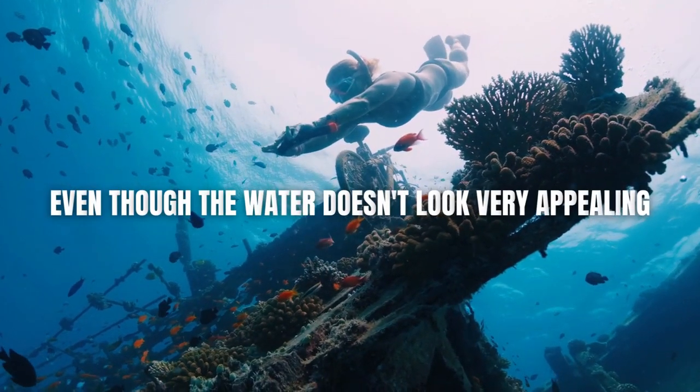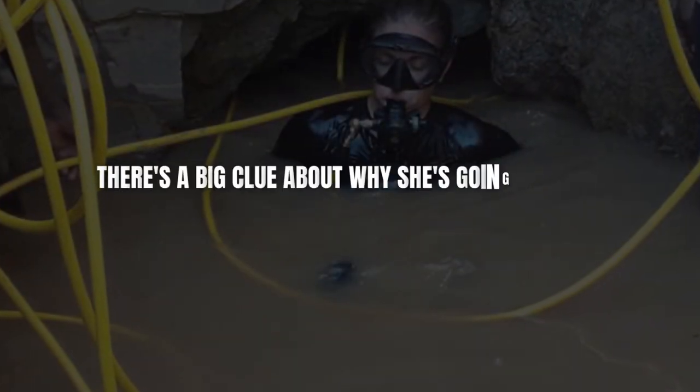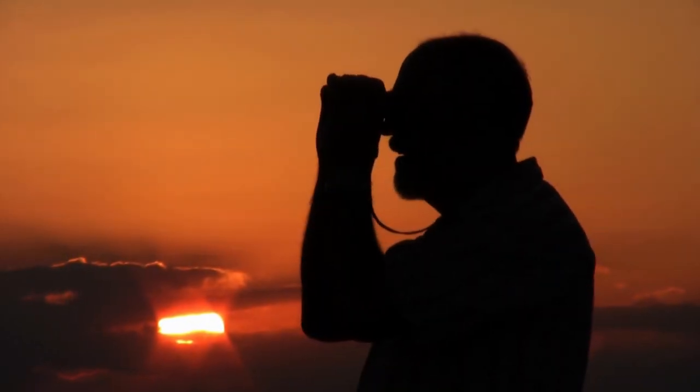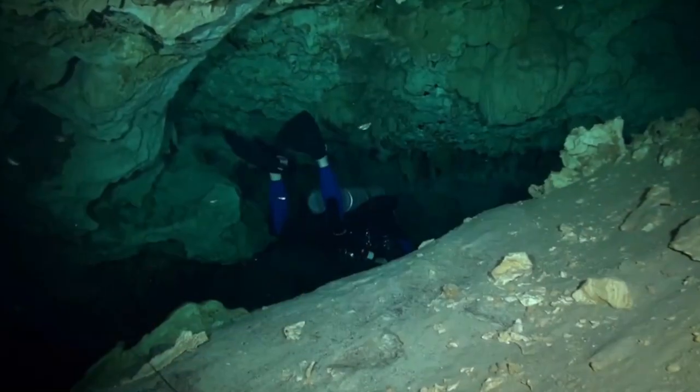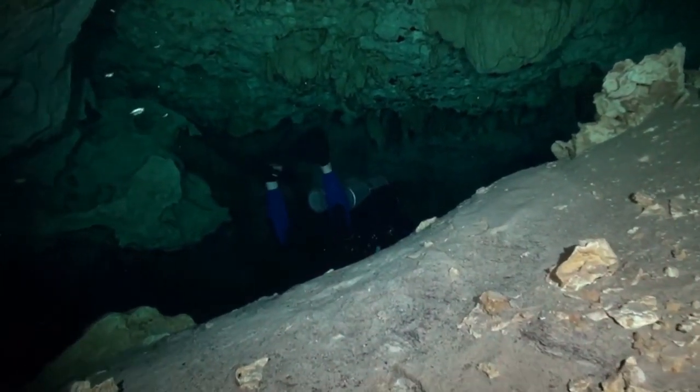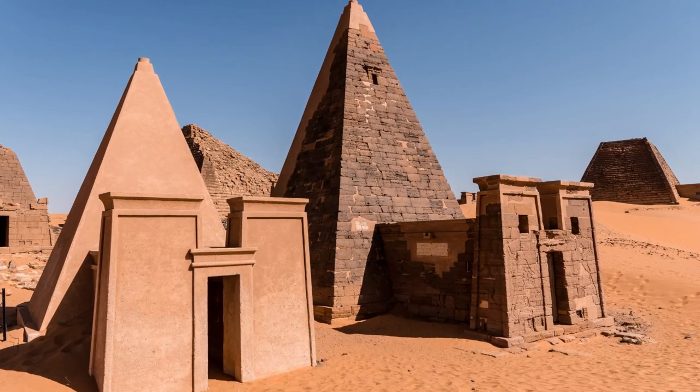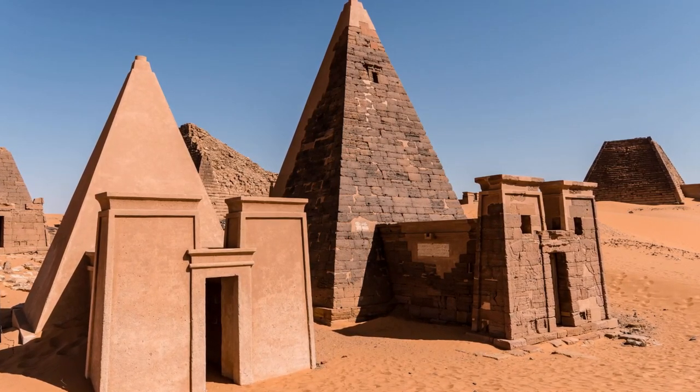Even though the water doesn't look very appealing, Kristen Romy is about to jump in and plunge into the depths. There's a big clue about why she's going through this right above her head. Hello everyone, and welcome to our channel. Today we will talk about what divers explore underwater — this is a 2,300-year-old pyramid. Stay with us to learn about this interesting discovery.